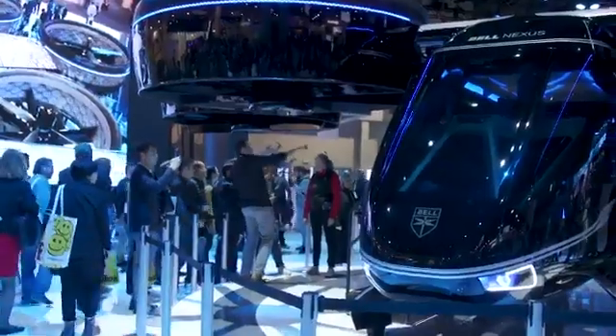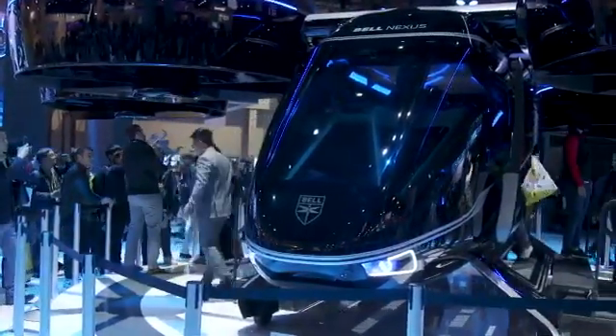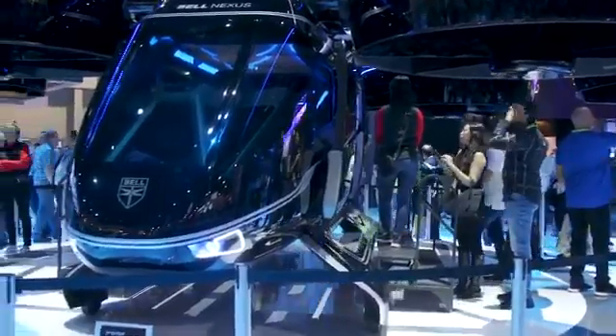The Nexus has a very futuristic design which some people have already compared to the flyers used by the robot army in Terminator 2. We don't really have to worry about Skynet taking over just yet, but as you can see behind me the Nexus is drawing huge crowds at CES and drumming up real interest in what could become the next revolutionary phase of moving people around our future urban sprawls.